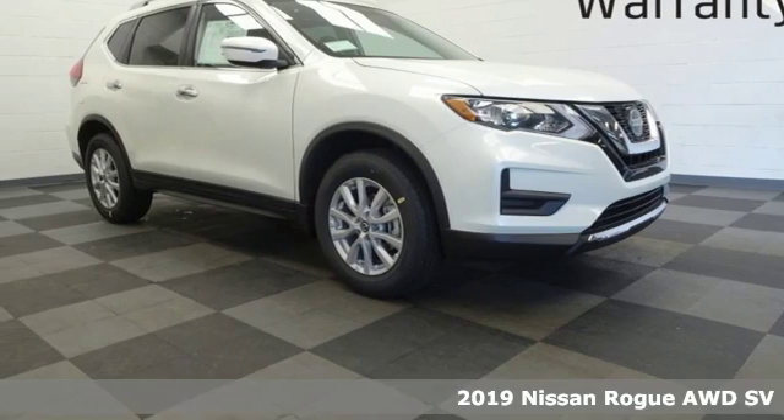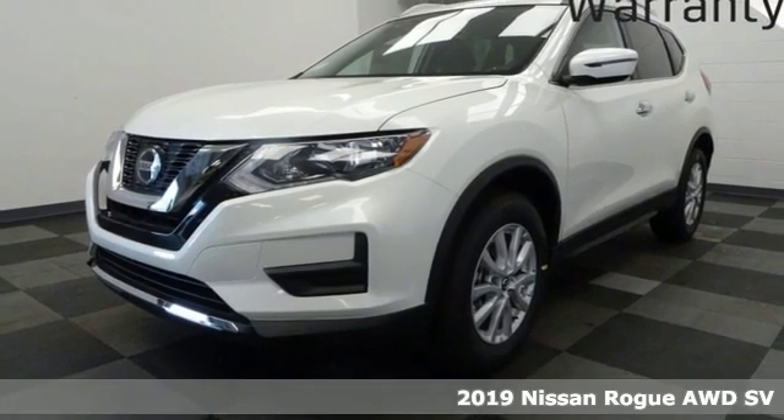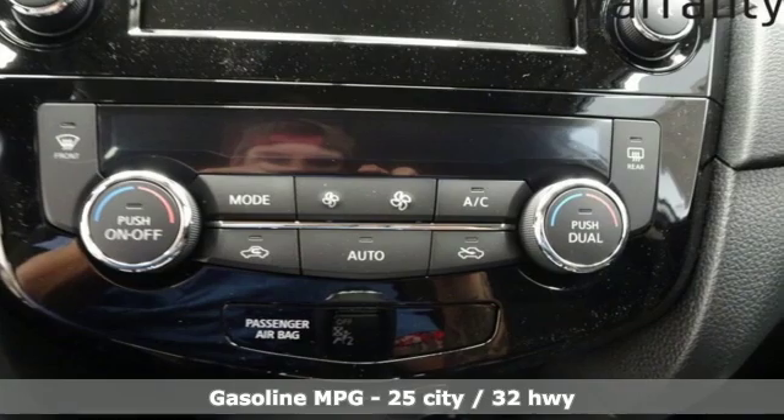Here's a new 2019 Nissan Rogue. It always meets your needs and when you need more, this crossover delivers. You'll look forward to every drive with features like these.